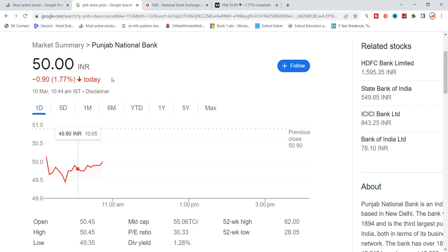Hello everyone, today we are going to talk about Punjab National Bank stock. We are recently trading at 50, Punjab National Bank stock is 90 points down, 1.77% dropout.